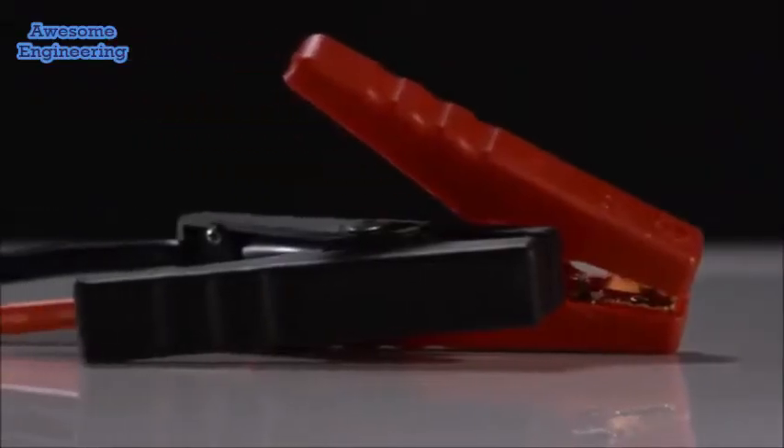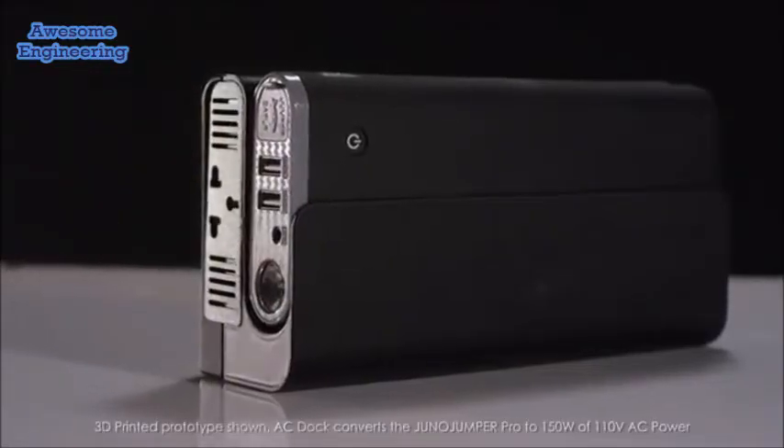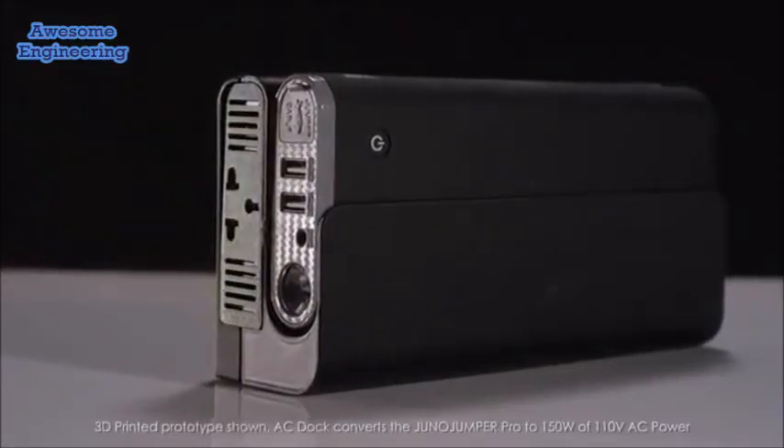The Juno Jumper Pro is a solution to many of those problems. The Juno Jumper Pro might be small but it packs a punch. Not only can you jumpstart any car or truck, but with the added function of our AC dock, you can have a portable outlet just about anywhere.